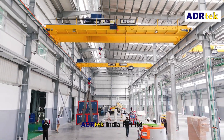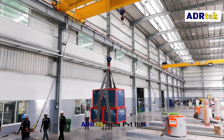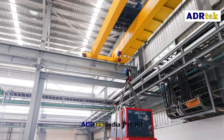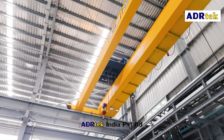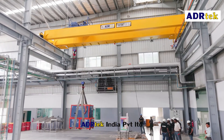From concept to execution, every step of this project reflects our unwavering commitment to quality, innovation and customer satisfaction. This achievement is a testament to our expertise in delivering reliable, high-performance lifting solutions.